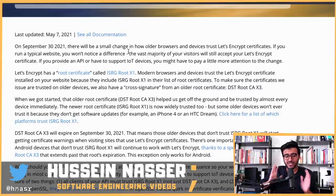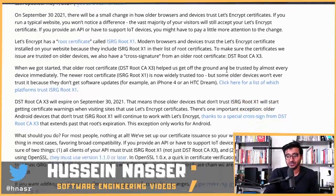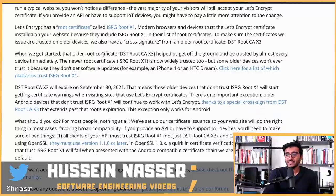That's because most clients understand that there are two routes to trust, and one of them is expiring. The vast majority of your visitors will still accept your Let's Encrypt certificate. However, if you provide an API or have support for IoT devices — which tend to have older or less up-to-date root certificate stores — you might have to pay a little more attention to this change.